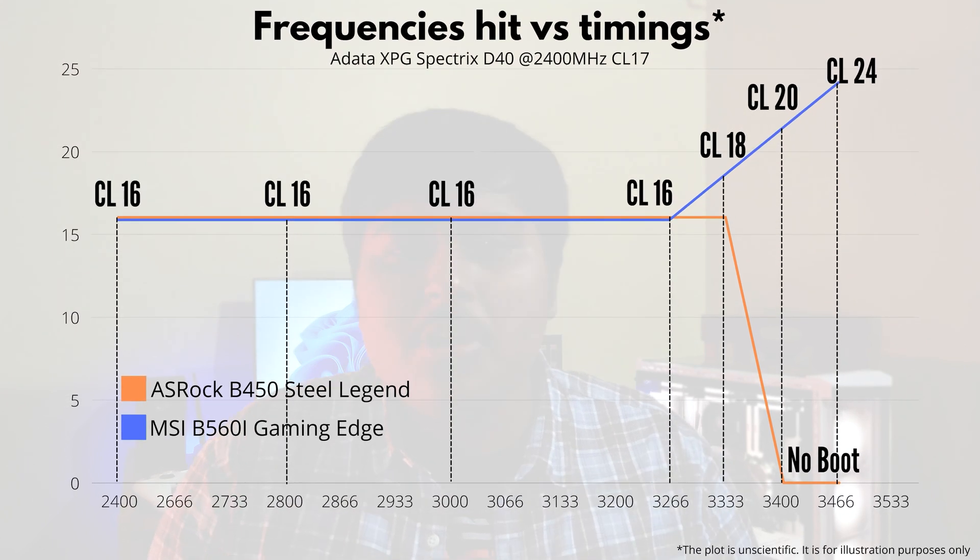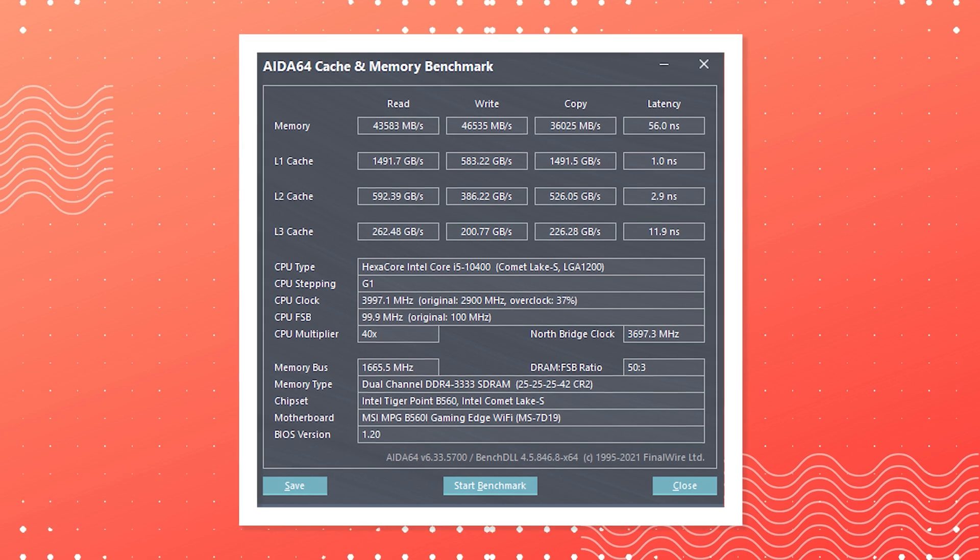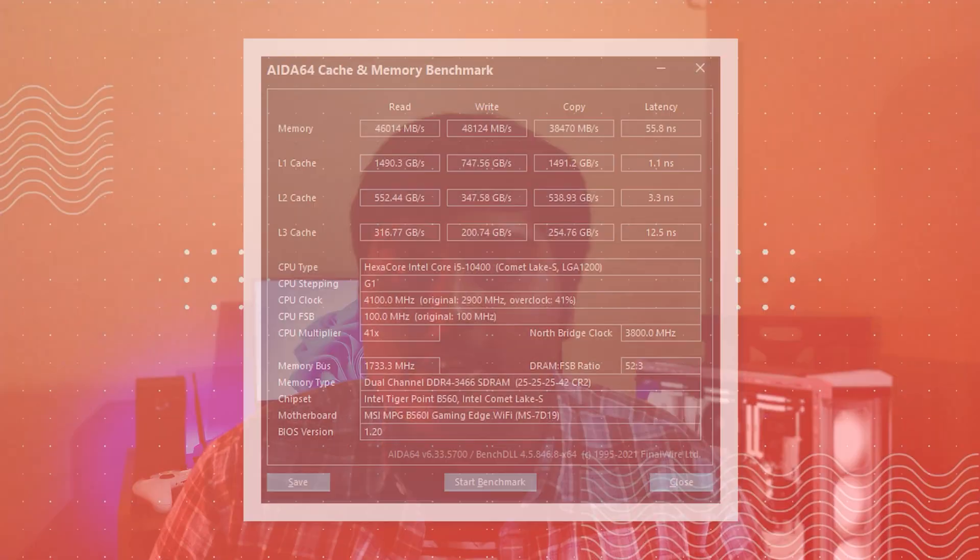Starting with the D40 — it previously reached 3333MHz at CL16 on my B450 board. With the B560i, starting frequencies looked promising and were quite close to what I got with the B450. However, after hitting the 3333MHz mark, things got fuzzy. The memory kit started failing LINPACK Extreme stress tests, although HWiNFO continuously reported performance gains. We ultimately reached a maximum of 3468MHz on these 2400MHz kits, though the timings were pretty loose at CL25-25-25-42.